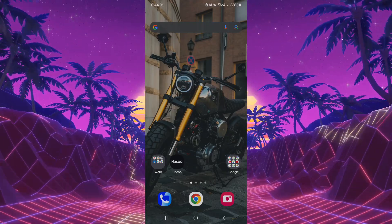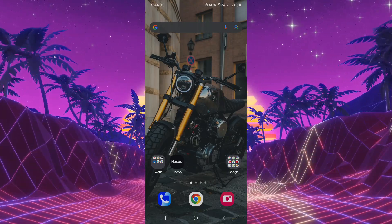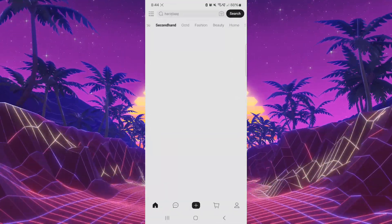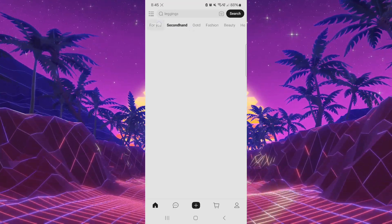First of all, we're going to talk about Haku. What's Haku? Well, this is a brand new app where you can buy some clothes, some shoes, some accessories for your lifestyle. It's really cool, it's a good app. I'm really brand new in this one, but it's cool.